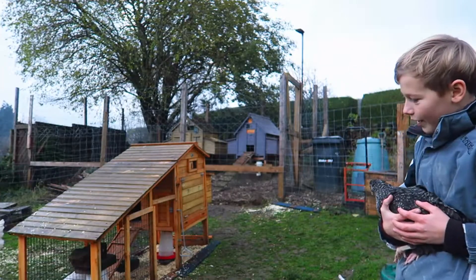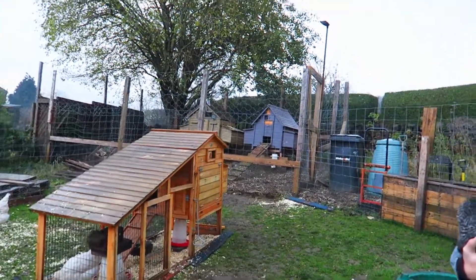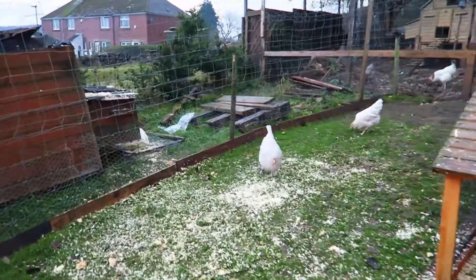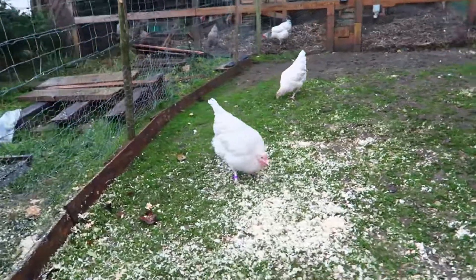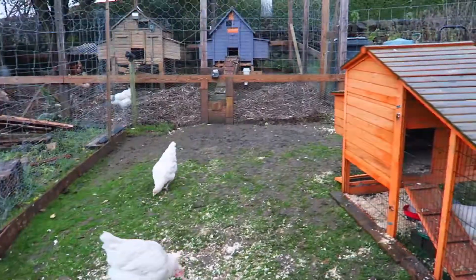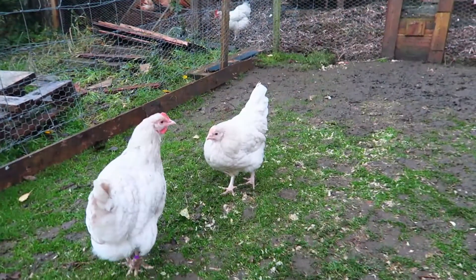As you can see behind me we have some Cheshire Blues. The one with the purple ring is about 8 months old and is laying. The two behind, they're about 7 months old and they're not laying, so they'll probably be laying soon.